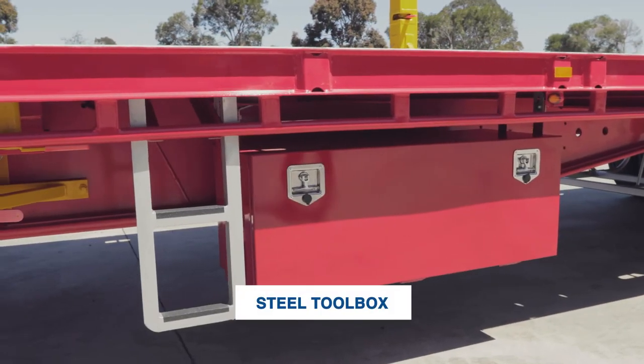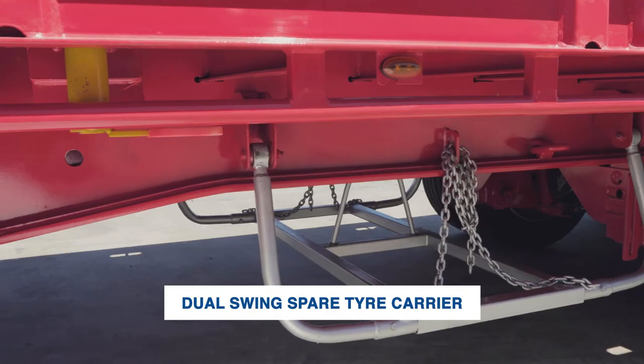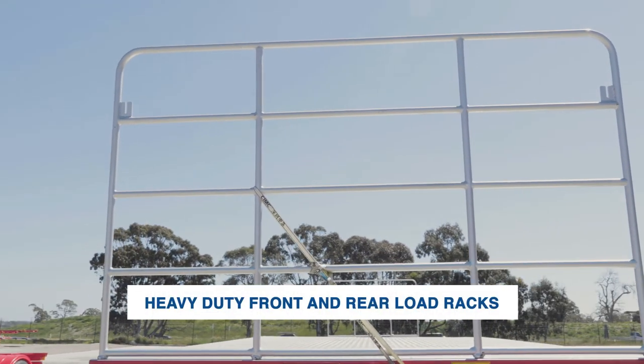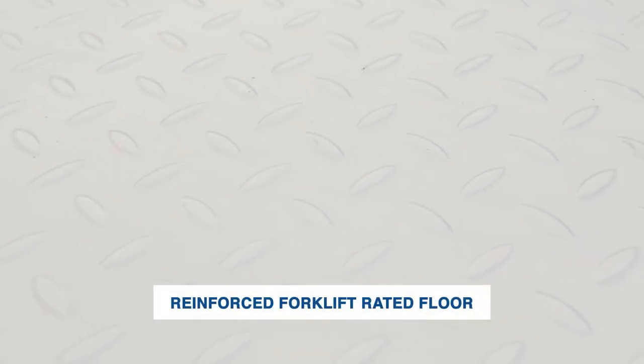One steel toolbox, a dual swing spare tyre carrier, and heavy duty front and rear load racks are standard features. You'll also find a reinforced forklift rated floor.